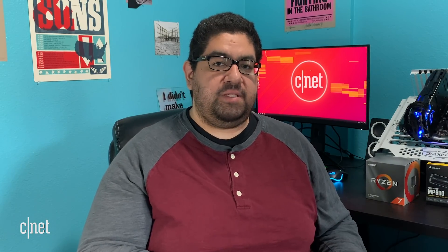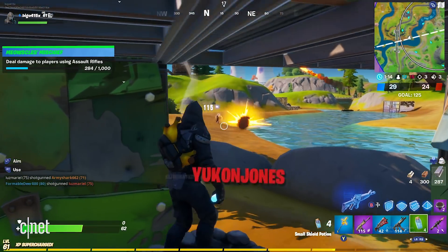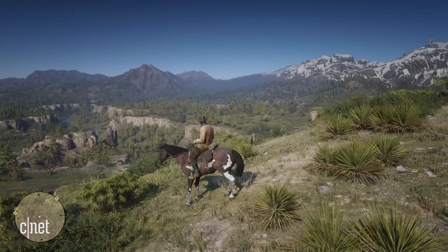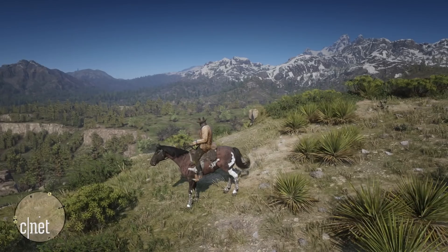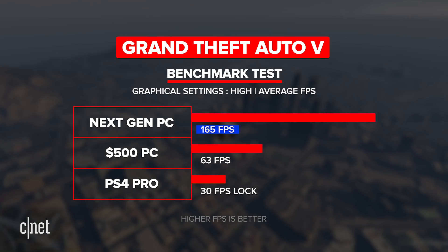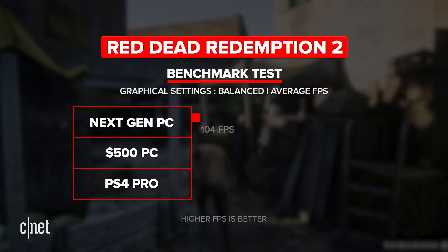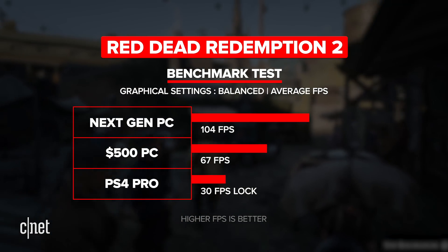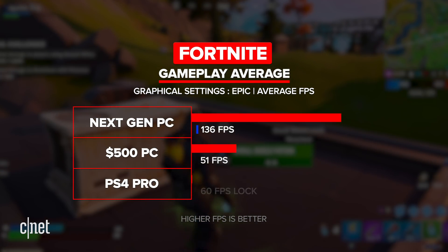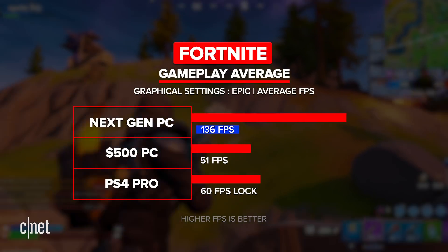Now let's look at graphical performance. I used the built-in benchmarks in Grand Theft Auto 5 and Red Dead Redemption 2. Since Fortnite doesn't have a built-in benchmark, I played for 30 minutes on each machine and came up with an average. It should be noted that the console versions of Red Dead Redemption 2 and Grand Theft Auto 5 are locked at 30 frames per second, with Fortnite operating at 60 FPS. Grand Theft Auto 5 on the next-gen PC averaged over 165 frames per second, while the $500 PC gave us at least 60 FPS. Red Dead Redemption 2 saw the next-gen PC get over 104 frames per second, with the budget build hovering just over 60. Fortnite delivered 136 frames per second on the next-gen PC, while the budget PC averaged 51 frames per second — though that was on the highest graphical setting.